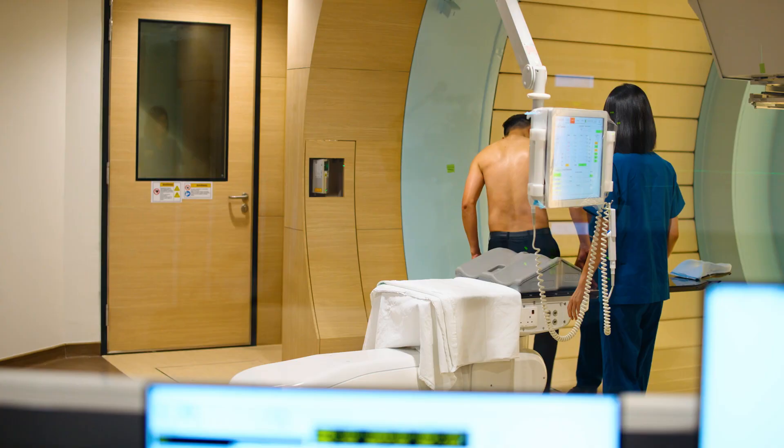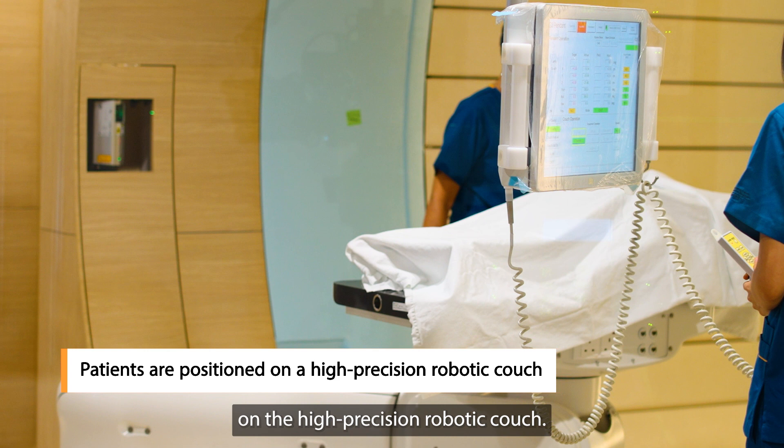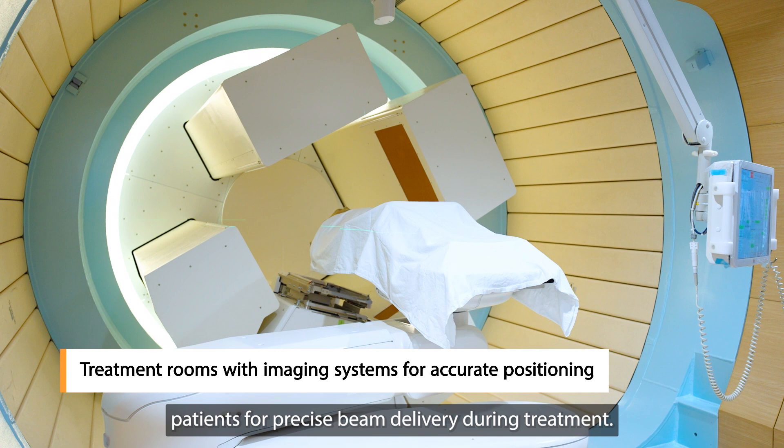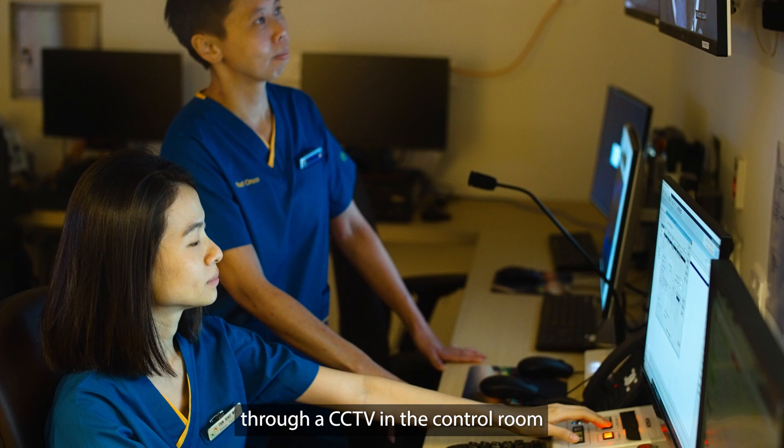Before treatment starts, radiation therapists will position and immobilise patients on the high-precision robotic couch. The treatment rooms at NCCS are equipped with imaging systems to enable radiation therapists to accurately position patients for precise beam delivery during treatment. While patients are receiving treatment, radiation therapists monitor them through a CCTV in the control room and are ready to respond should patients require assistance.